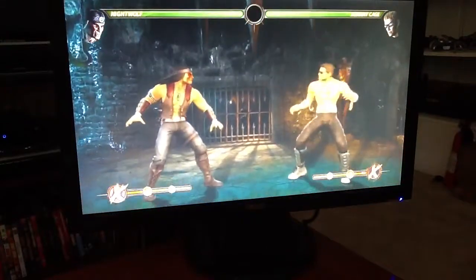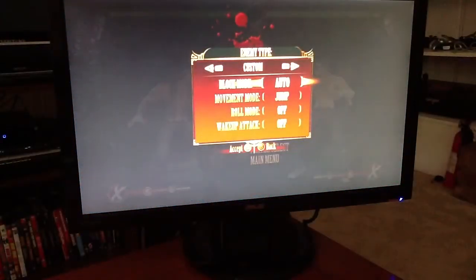Hey guys, Lord of the Fly here. I'm going to show you some bread and butter combos with Nightwolf that use meter for certain situations.